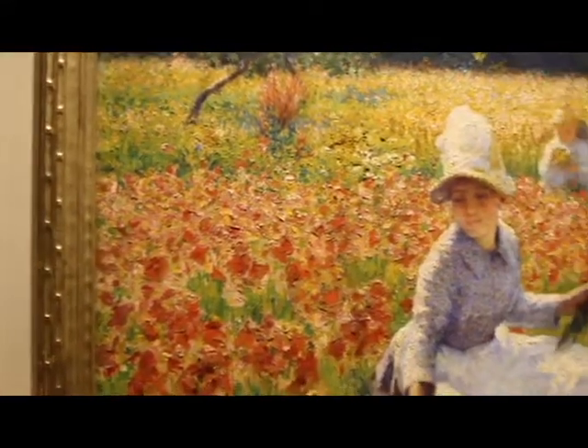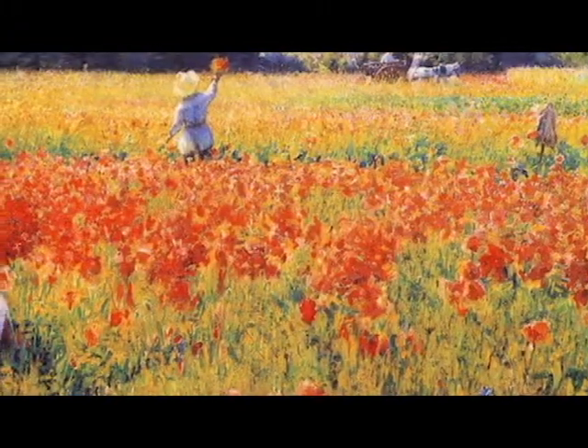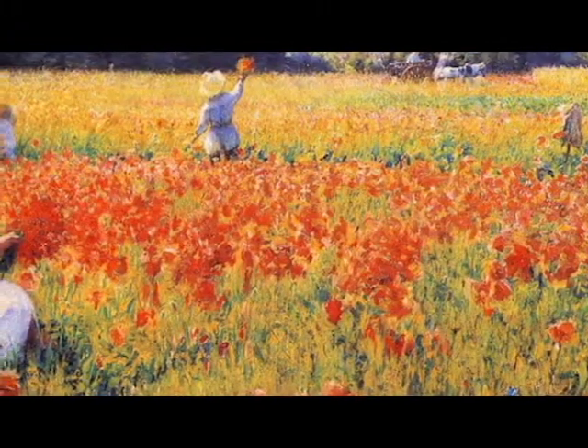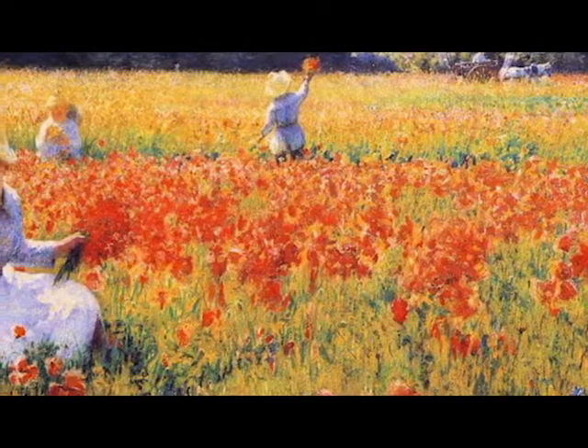In Flanders Field is an American impressionistic painting done by artist Robert Vano in 1890. It was purchased by Joseph Butler in 1919 and is a part of the Butler's permanent collection.